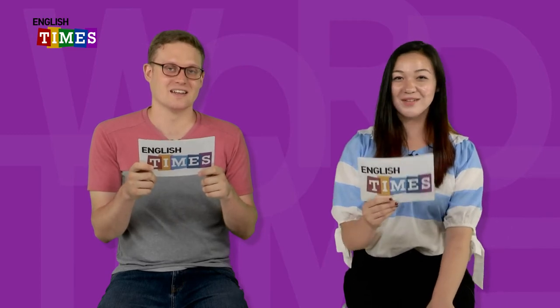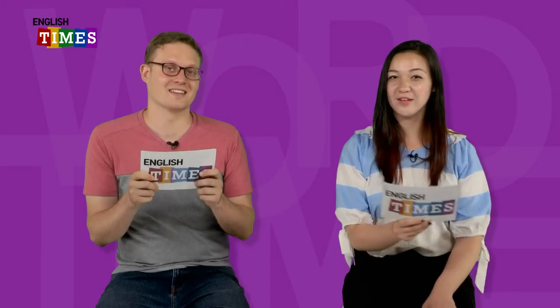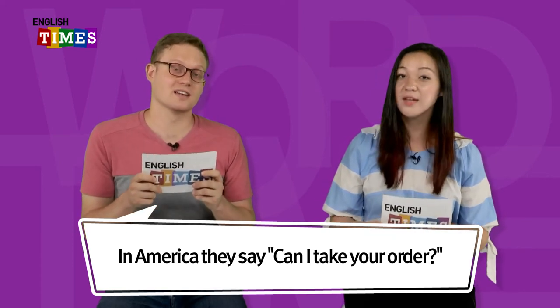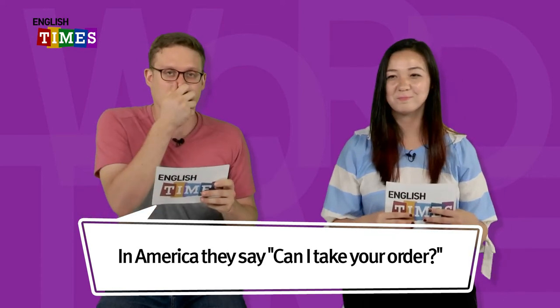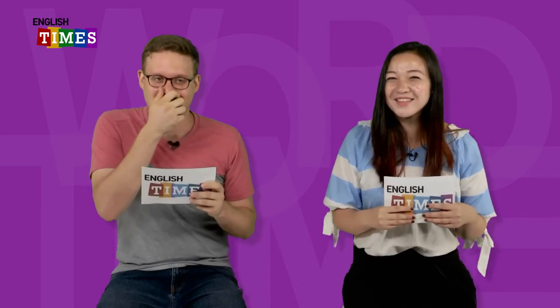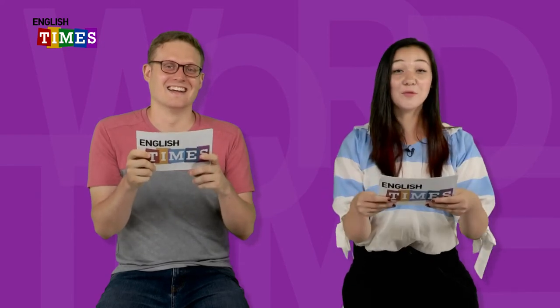마지막 단어네요. The last word is order. 주문이 order이에요. 식당 갈 때 한국에서는 뭐 드실래요?라고 물어보잖아요. How do you say it in English? In America, they say: can I take your order? Can I take your order? Yes, one burger please. And fries please. 단어 공부 끝이네요. 여러분 수고하셨어요.